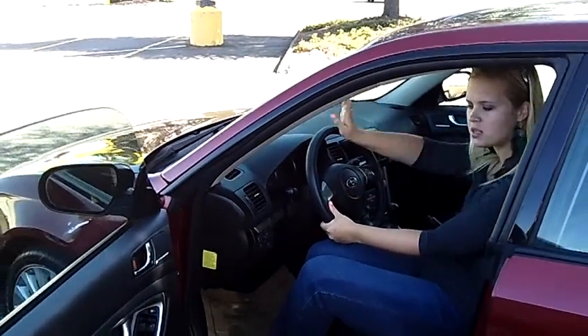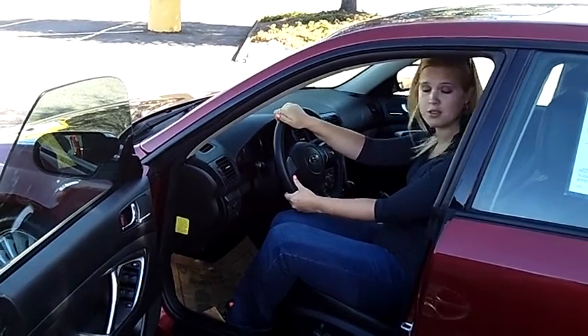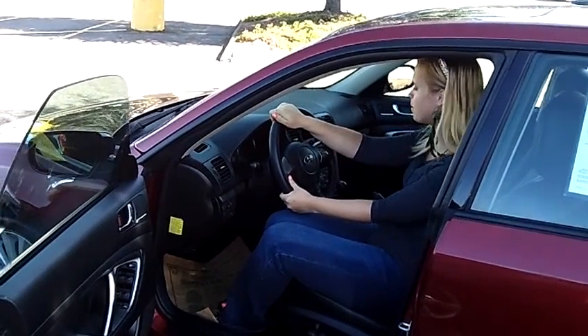We have a compartment for our sunglasses, an MP3 player, and control panels on the steering wheel. It has the Harman Kardon stereo system, which is a really nice premium sound.